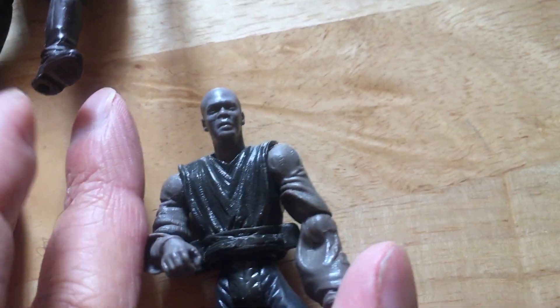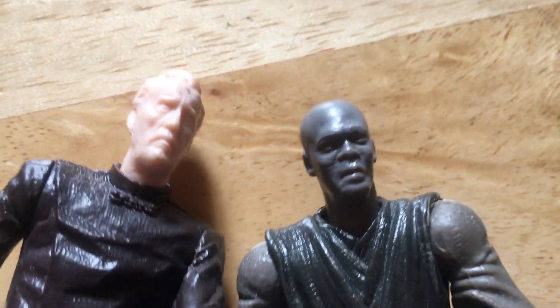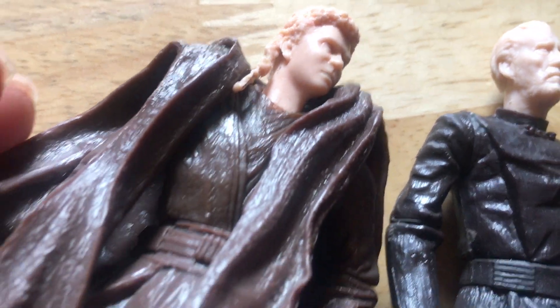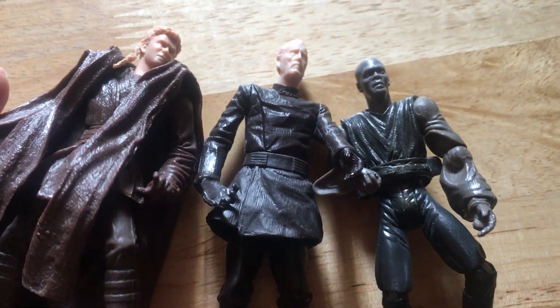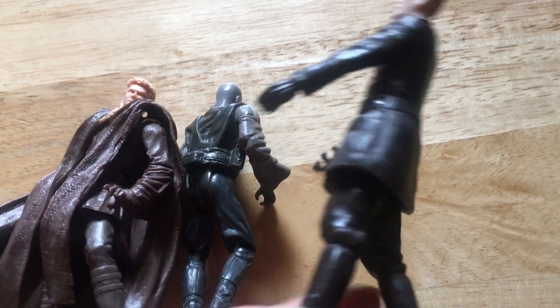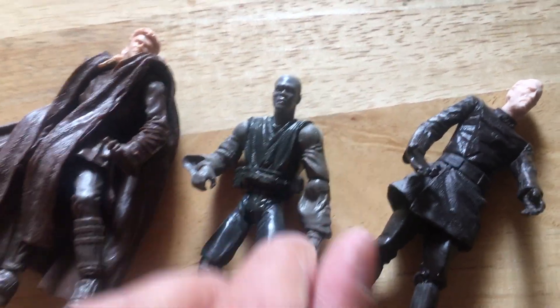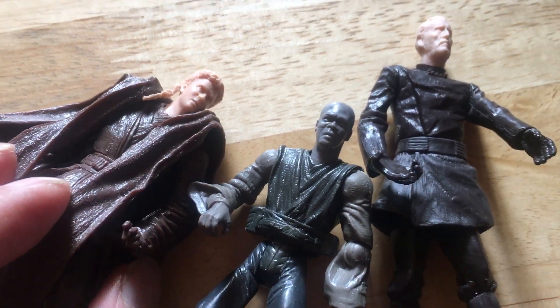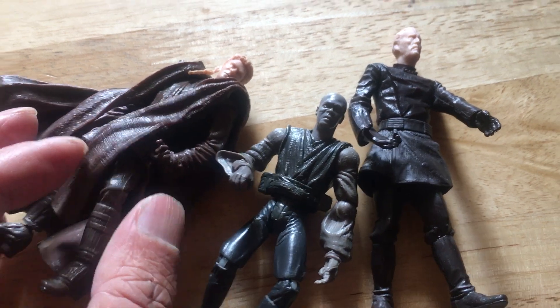I didn't pay much for these. I've got quite a lot of these prototypes — some are complete, some are incomplete like these ones. I've got some of the animated style ones as well, which are incomplete. These are definitely going up in value. I hope you liked looking at these — cheers, goodbye.